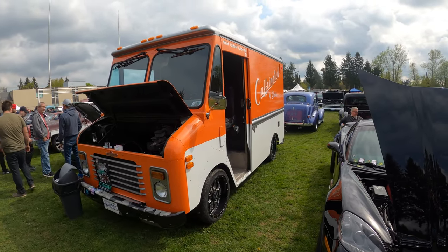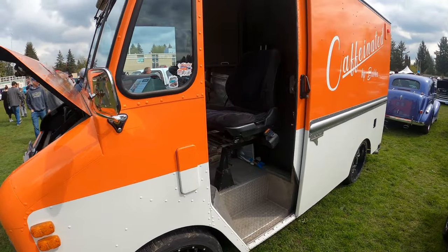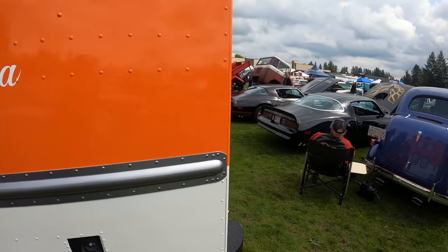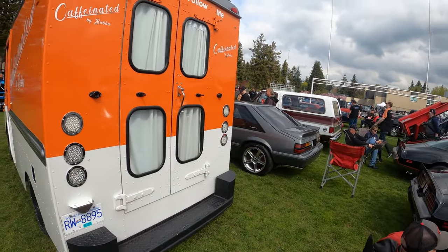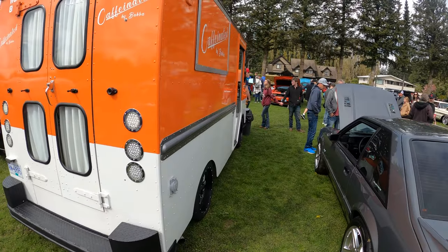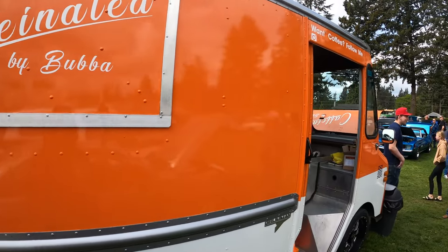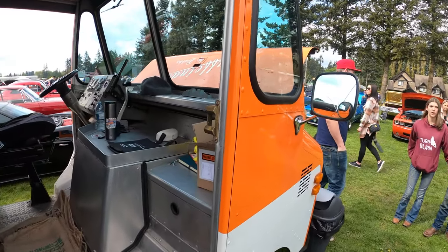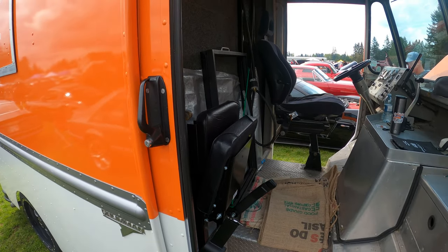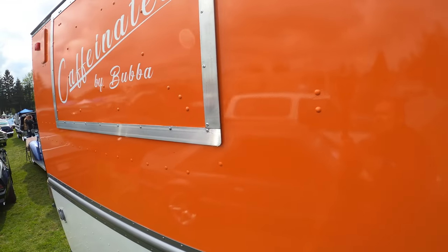Got an old curb master here — looks like it's also maybe a food truck. Caffeinated by Bubba, might be a coffee truck. It's got a little window on the side, it's a nice tricked-out ride. They're on Instagram, so look for caffeinated by Bubba.